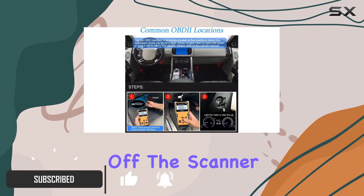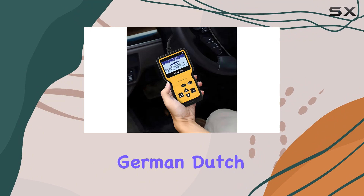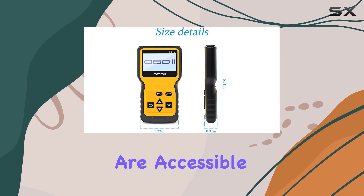First off, the scanner supports 6 languages, making it user-friendly for a wide audience. Whether you speak English, German, Dutch, Spanish, French, or Italian, you're covered. This versatility ensures that car diagnostics are accessible to everyone.